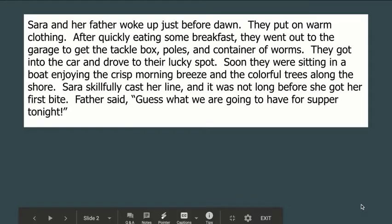Sarah and her father woke up just before dawn. They put on warm clothing. After quickly eating some breakfast, they went out to the garage to get the tackle box, poles, and container of worms. They got into the car and drove to their lucky spot. Soon, they were sitting in a boat, enjoying the crisp morning breeze and the colorful trees along the shore. Sarah skillfully cast her line, and it was not long before she got her first bite. Father said, 'Guess what we are going to have for supper tonight?'